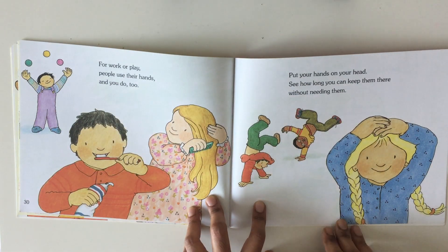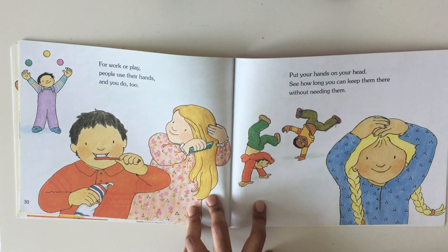You play with balls. Put your hands on your head. See how long you can keep them there without needing them.